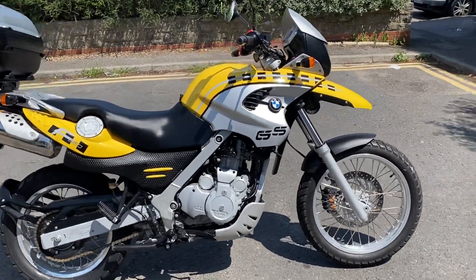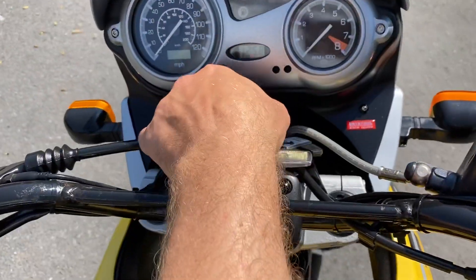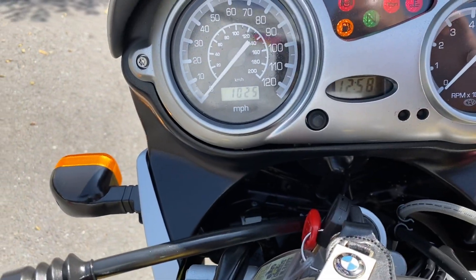This bike has covered around 1,000 miles — from memory I thought it was about 1,020 something. Let's have a little look: put the ignition on — 1,025 miles.